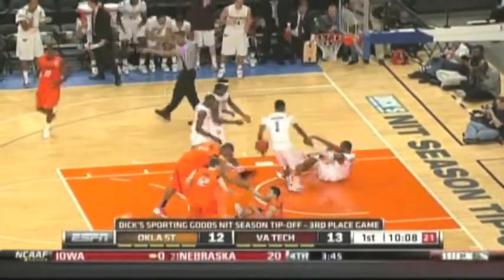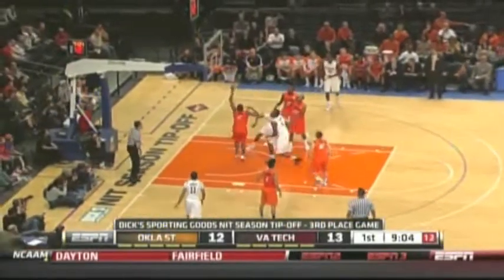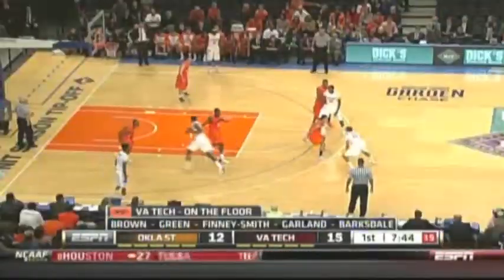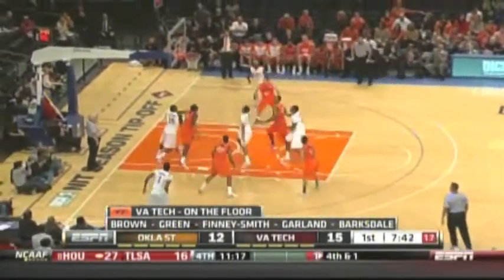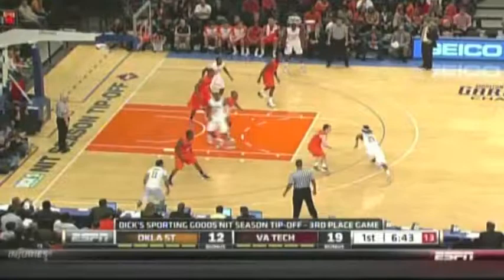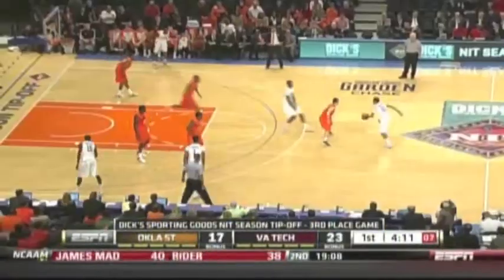Then Hudson draws a charge — what an effort defensively by the old man early on. Robert Brown with another runner, look at the acrobatic shot. He had eight in the first half to lead Tech. Green says he likes that shot and tries it — he scores. Virginia Tech up five at that point. Then Garland joins in and does the same. Tech with a 14-0 run, they go up 21-12.